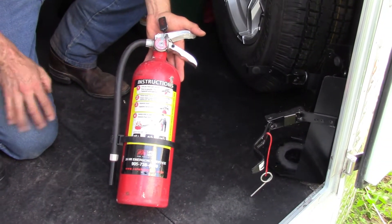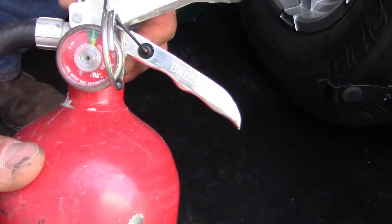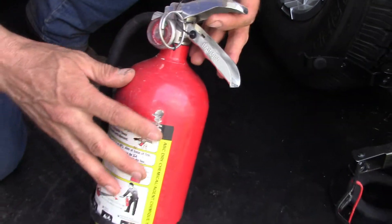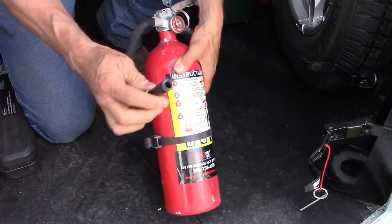We just want to check that it's charged, which means it's in the green. The safety pin is in place so it doesn't discharge accidentally. The hose is in good condition and not plugged.